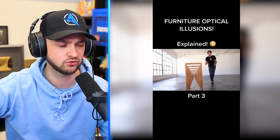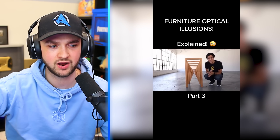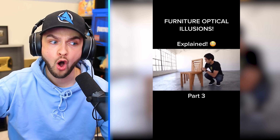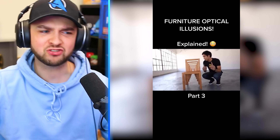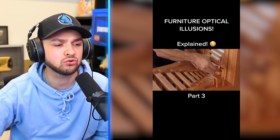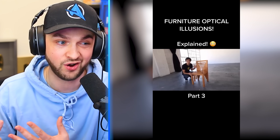Furniture optical illusion. That looks like a million chairs going backwards, right? You might be wondering what kind of furniture it is. How does he do it though? If you guessed a chair, you'd be correct — actually, 11 chairs. This is so cool. It's real-life optical illusions, but you could also use it as an actual chair. I want one.